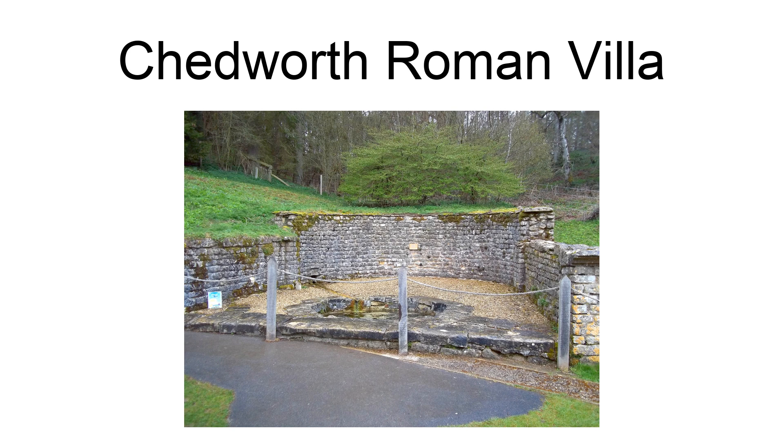The villa was discovered in 1864, and it was excavated and put on display soon afterwards. It was acquired in 1924 by the National Trust, who have conducted a long-term conservation program with new on-site facilities and cover buildings.